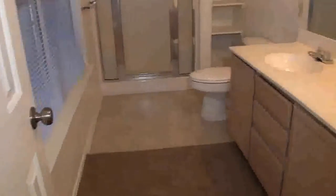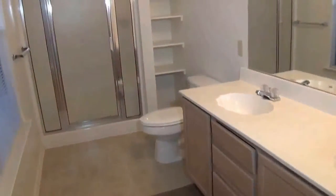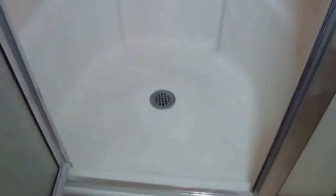And then we have the full bath. Here we have dual sinks, shelf space, and a sit-down shower. Nice low step-in, especially for people who have problems stepping into a regular tub. There's a sit-down area and your shower controls.